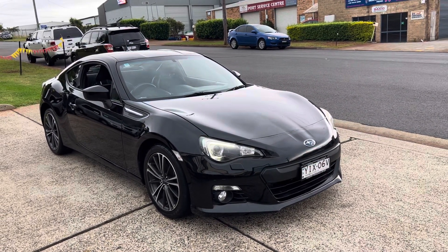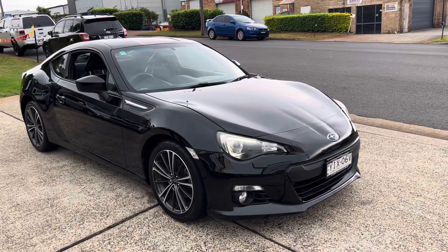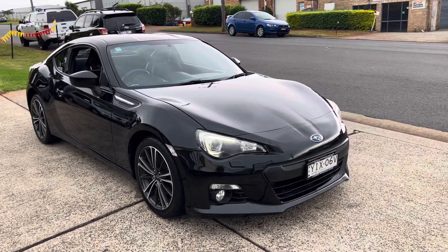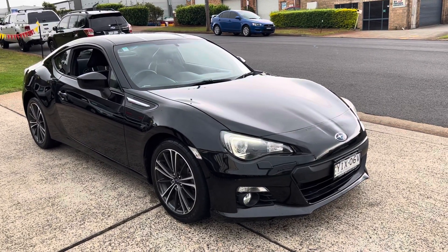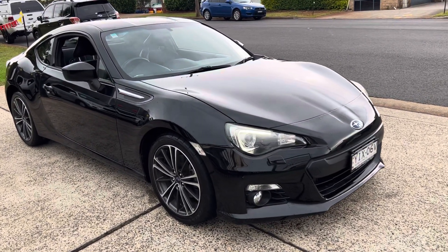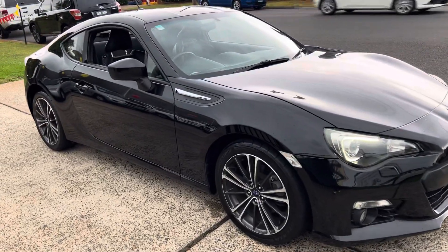Wow, what an outstanding sports car. Performance, reliability, excitement from Subaru. Subaru BRZ, just arrived — 2013 compliance with only 48,000 careful kilometres.